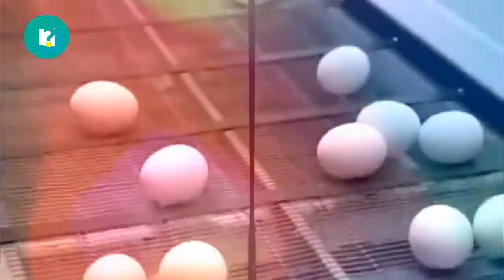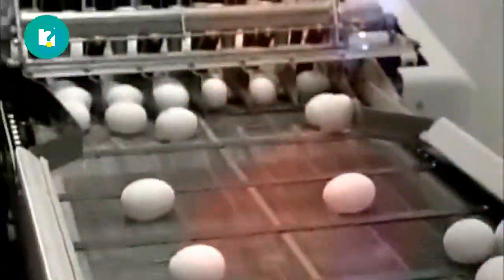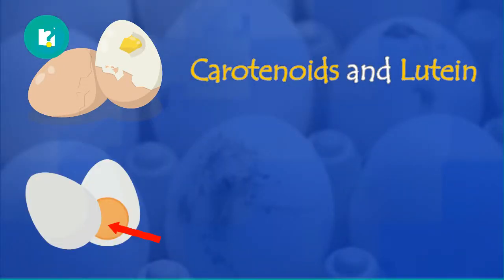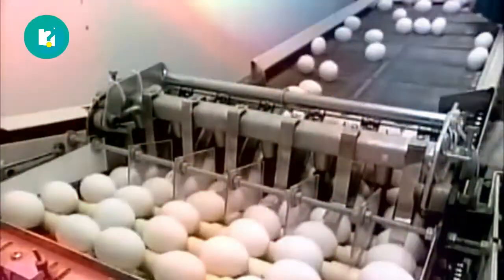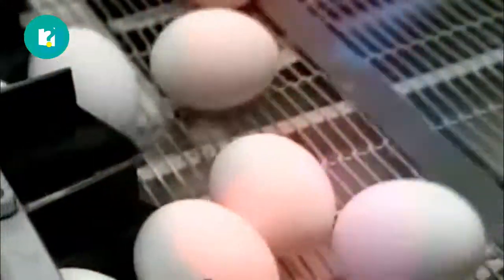Hard-boiled eggs are one of the most popular foods around the world, and the amount consumed is often increased during the month of Ramadan. A boiled egg contains components such as carotenoids and lutein, and the yolk in particular contains an important amount of choline, which is considered a basic nutrient to help maintain brain function, thus reducing the risk of brain disease or stroke.